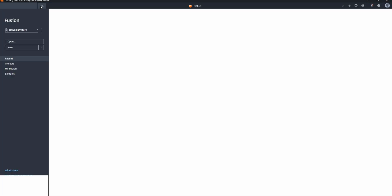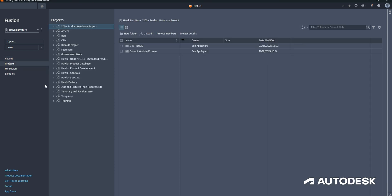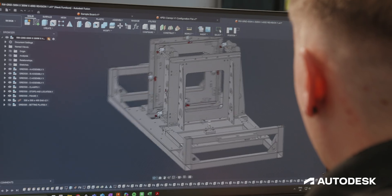A game changer for Fusion is definitely the cloud-based system. It doesn't matter what department you're in — whether it's us the designers, someone encoding, someone on the shop floor, the directors — anyone can look in. It's such a user-friendly layout, very easy to navigate, so anyone can get the information they need; it's all there.